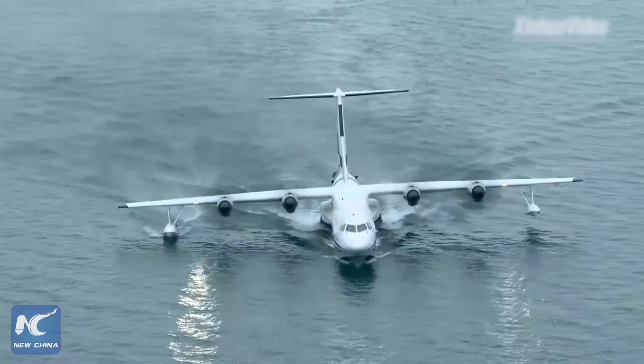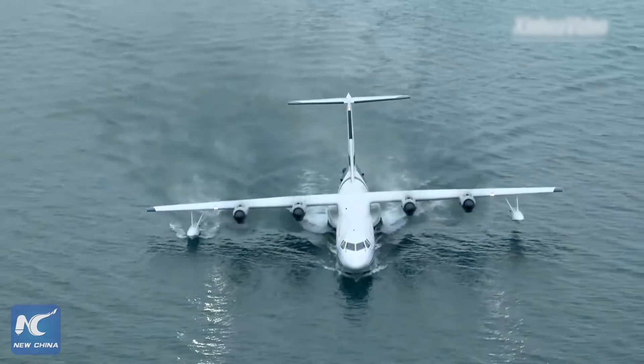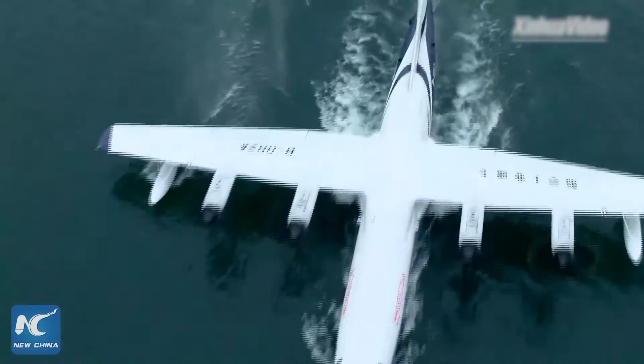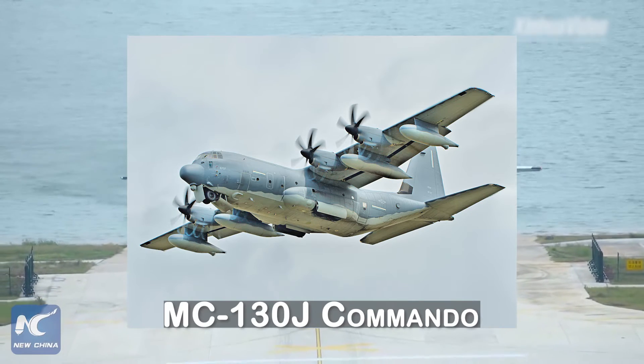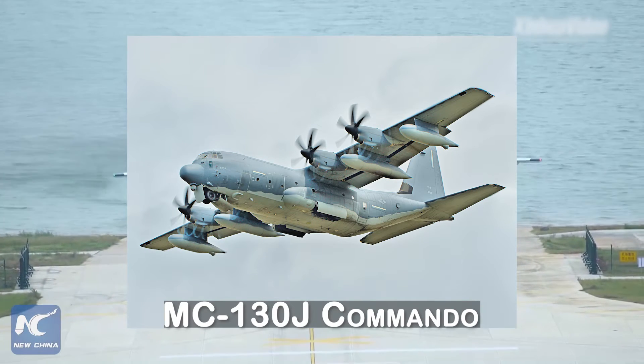Also that year, Air Force Special Operations Command announced it would develop a prototype amphibious version of Special Operators' MC-130J Commando II equipped with removable pontoons.